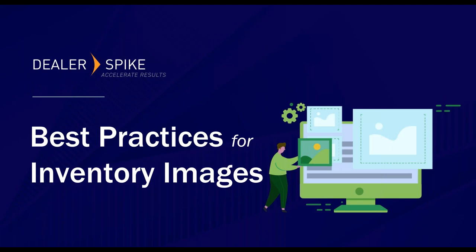Good morning dealers, thank you for joining us today. We are excited to share more ways to increase your dealership success online. My name is Haley Holland, I'm the marketing programs manager here at Dealer Spike. Today my co-host and I will be diving into best practices for inventory images, how the industry will continue to see a massive increase in e-commerce, and what you can do with your images to see the best ROI.